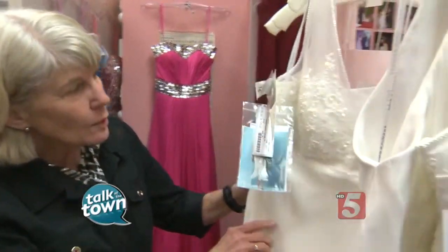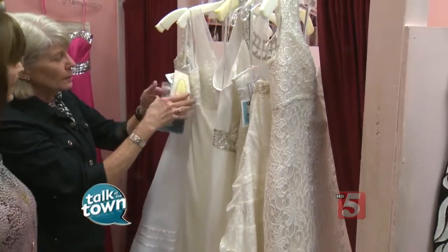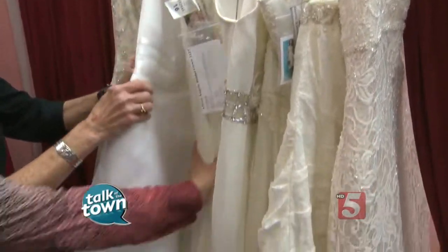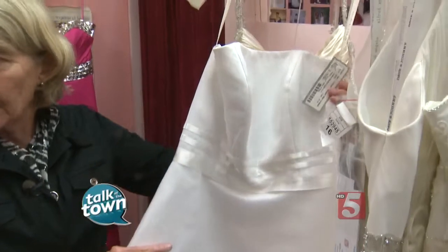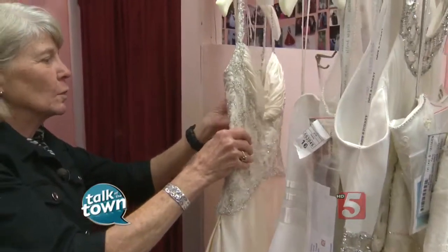A lot of these things you may have even seen in the bridal magazines. Some of their short dresses — this one is $175. That is an expensive dress for sure. This one is one of the most inexpensive at $100, and that would be great at a beach wedding — a nice short dress.